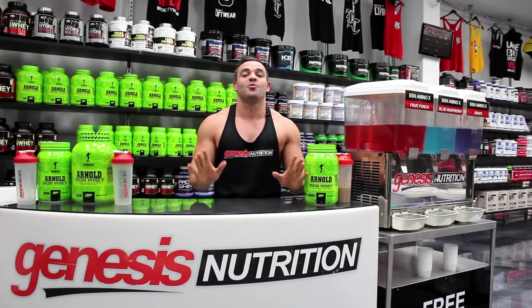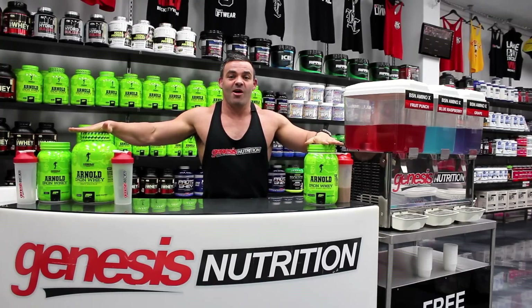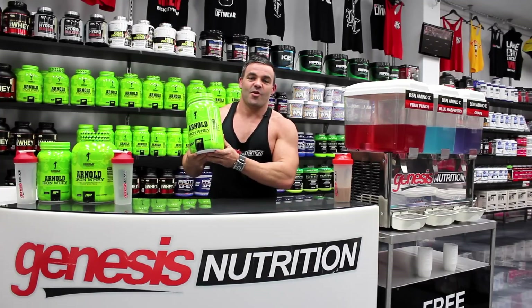Hey guys, Ed Ayer from Genesis Nutrition, another genesis.com.au review. Now as you can tell by the green bottles on my left and on my right, we're reviewing IronWay from Muscle Farm.